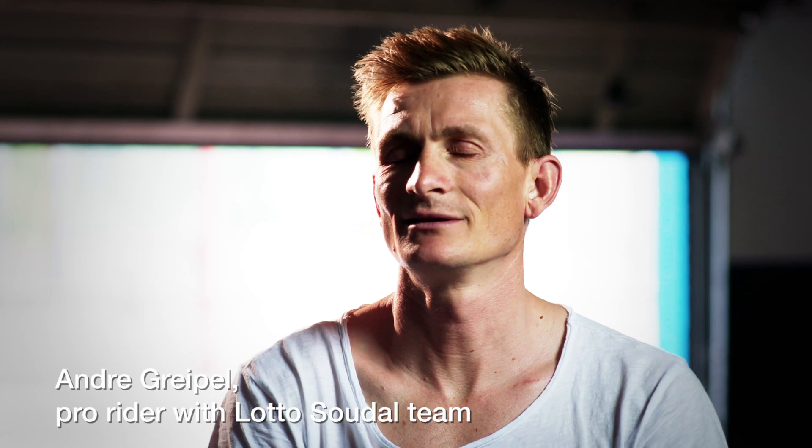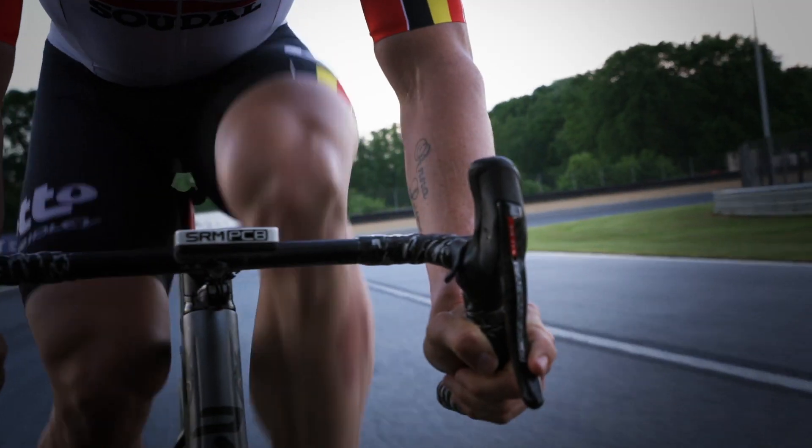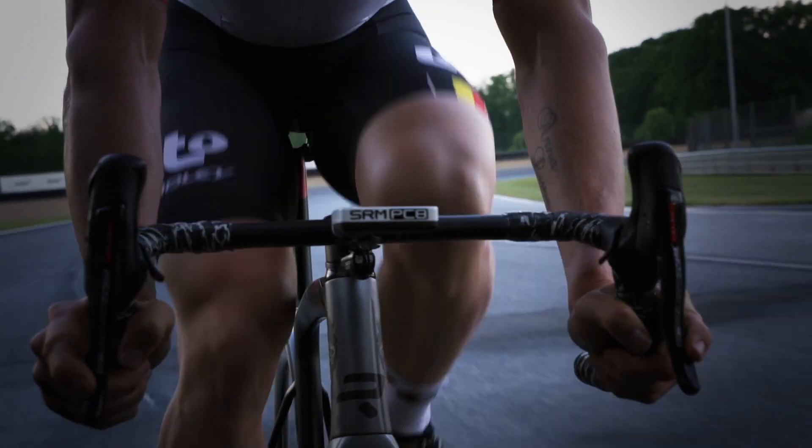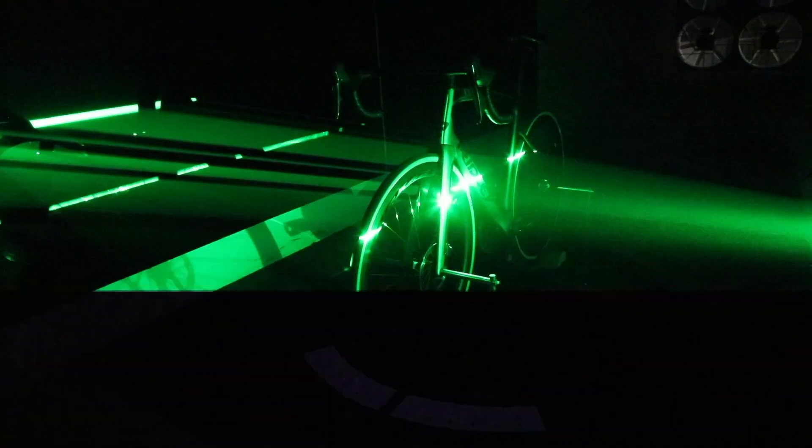During my first ride with the new NOAA Fast, I could immediately feel that the power I can produce is just going forward and not to the sides. Plus, of course, the aerodynamic factor is also something you can feel immediately, and it was just a ride I enjoyed a lot.